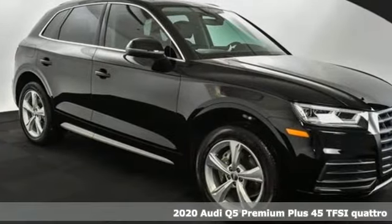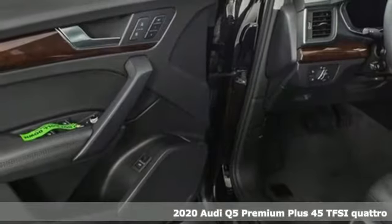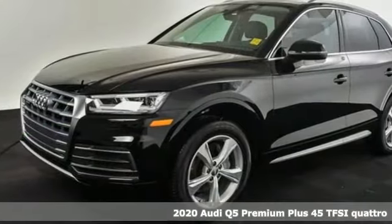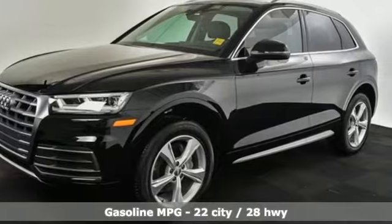Here's a new 2020 Audi Q5. This is a luxury crossover with incredible beauty and technology inside and out. It comes with great features you'll love.